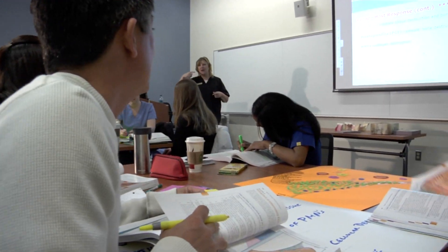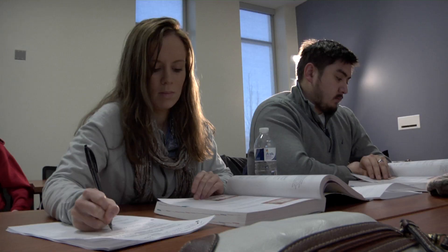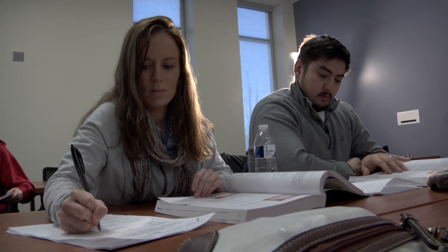Students in the classroom receive an excellent education — a lot of didactic information as far as lecture. The students learn the reason, the rationale behind a certain theory, and then we go ahead and move on into a lab setting or a clinical setting. That's where they take what they've learned didactically and apply it to real-life situations.